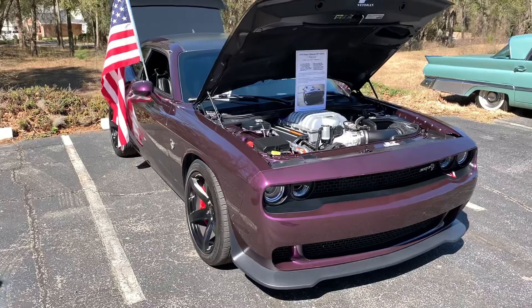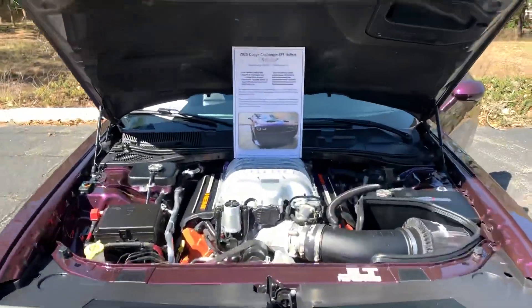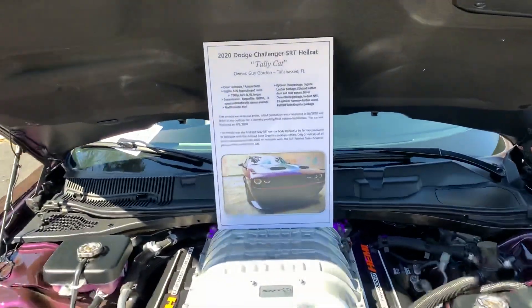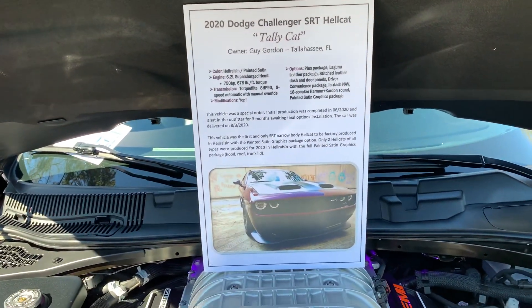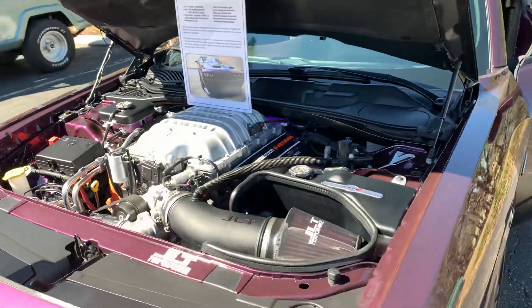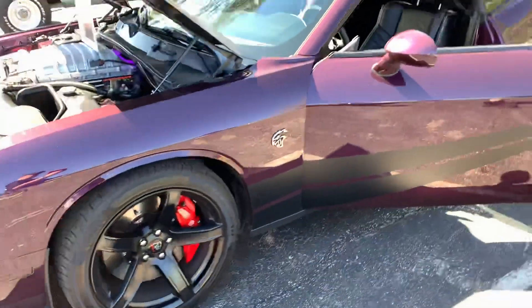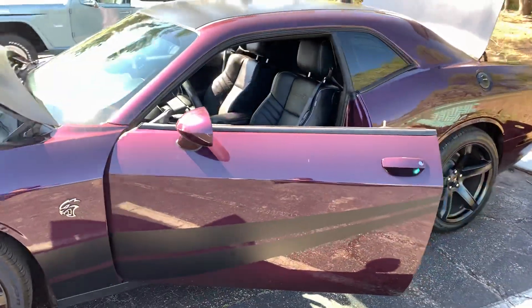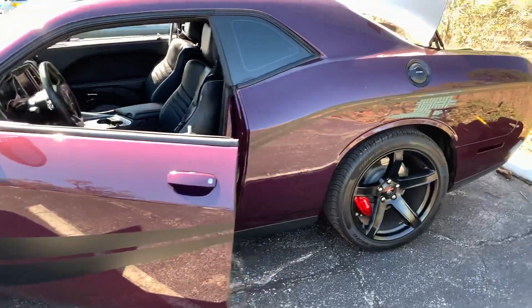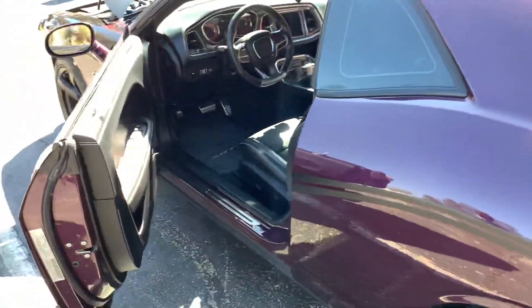I'll show you what this car's show outfit looks like. And as you can notice, I'm getting a lot of pollen. This is my little trunk display here.